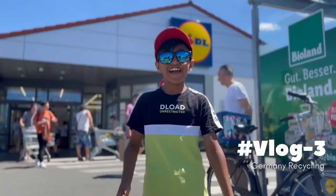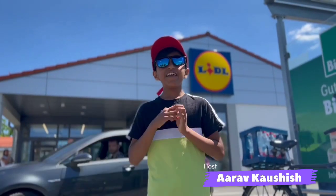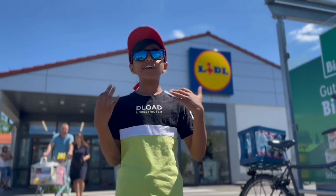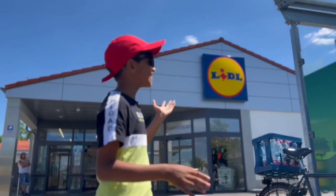Hey guys, welcome back to my channel. In today's video we are going to show you how Germany recycles their plastic bottles. So let's go. In Germany, in every store there are many bottle recycling and vending machines. Today we are here in one of the largest grocery chains in Germany.